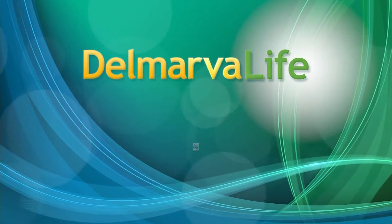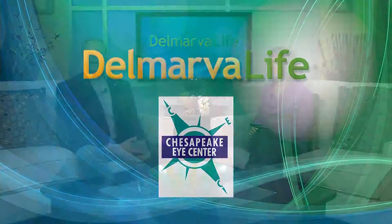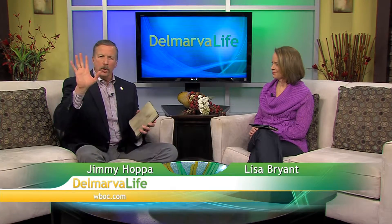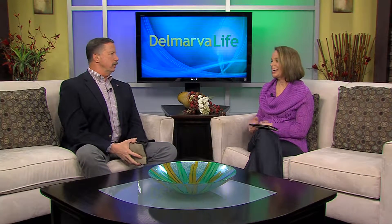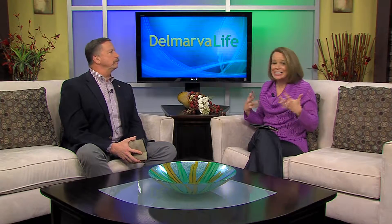This segment of Delmarva Life is brought to you by Chesapeake Eye Center. Protecting your eyes and face is a natural instinct — what's the first thing you do if something's coming at you? You put your hands up over your face. But not all danger can be avoided. It seems we're always getting stuff in our eyes. Sometimes we rub our eyes trying to get it out and we end up making it much worse. In some cases you end up with a very painful corneal abrasion.